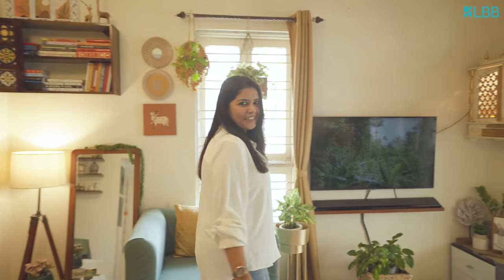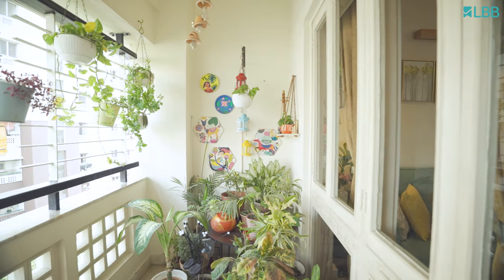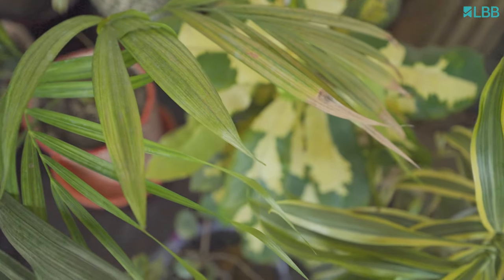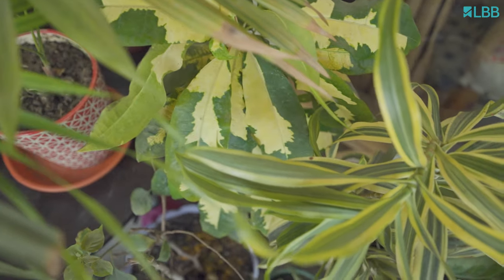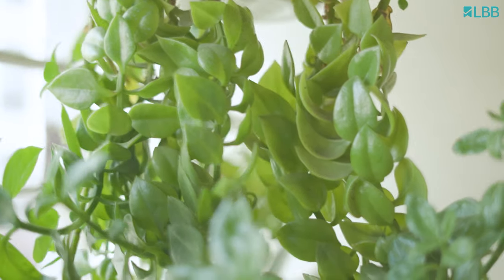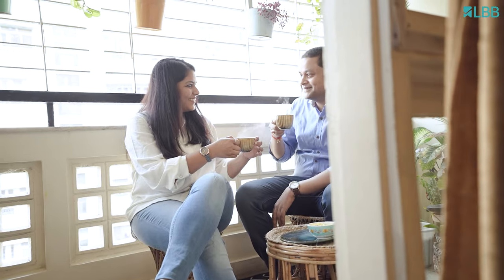Now let me take you to my urban jungle. It's full of greens with pops of colors on the wall. We love to chat here over a cup of adhrakhwali chai in the evening.